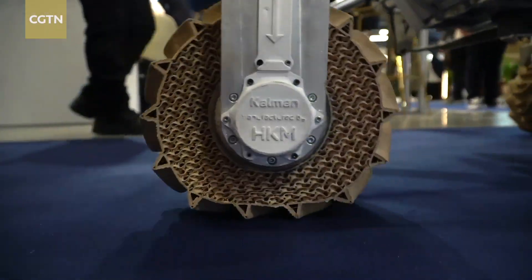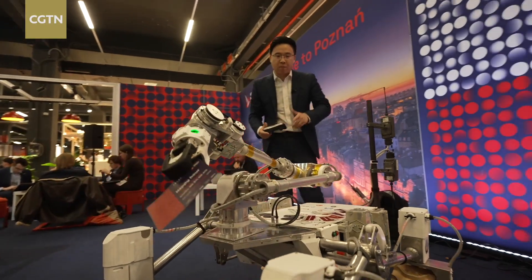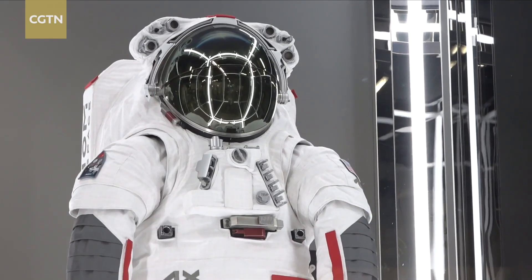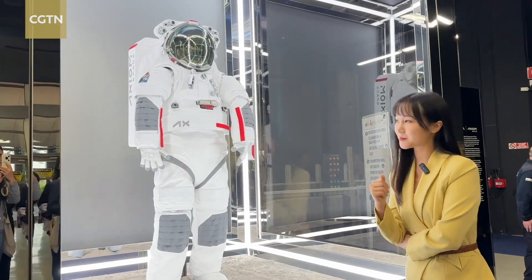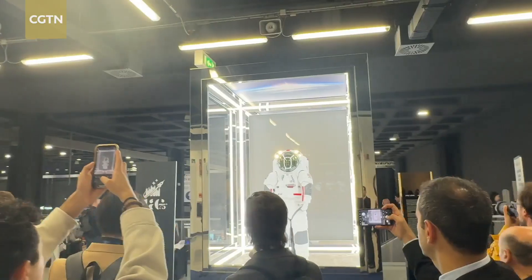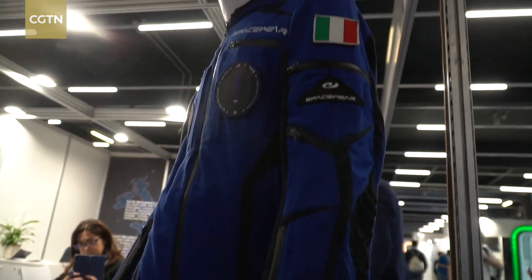A stylish all-terrain vehicle designed by Polish university students strolls across the hall. Stunning garments combine style with function. Check out these newly unveiled Prada Axiom spacesuits for lunar missions. The fashion world of Milan has truly made this a hub of space innovation, blending high-tech with new fashion.